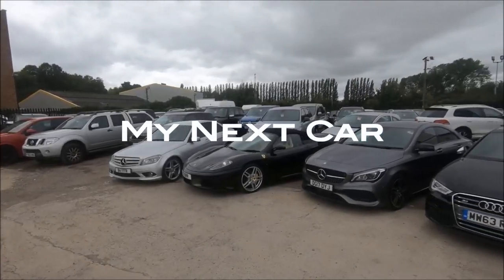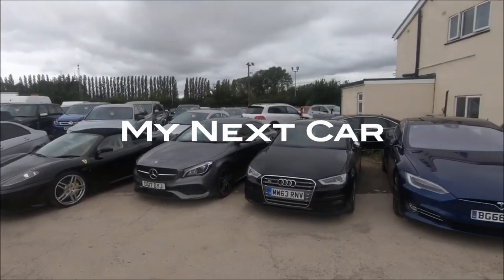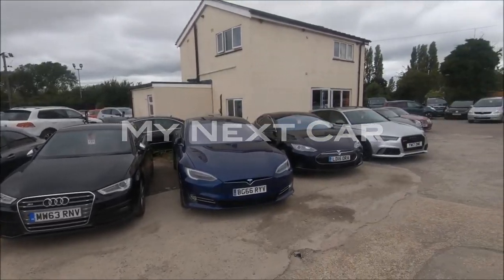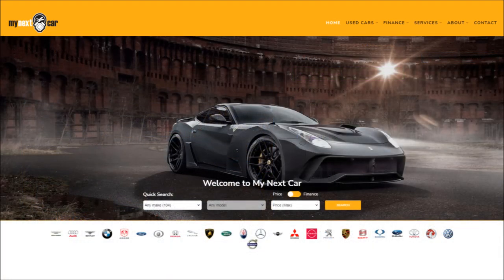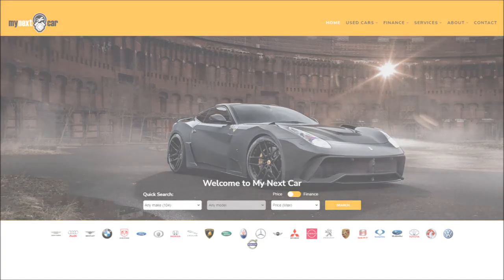Very special thanks to my next car in Bedfordshire for providing the RAM in this review. As you can tell from the vehicle in question, they have some pretty specialized stuff for sale. If you want to check out their stock — it changes pretty often — check out the link right below this video in the description if you are in that part of the UK and in the market for something like this.